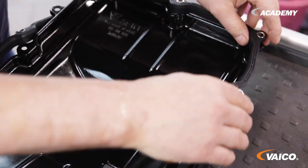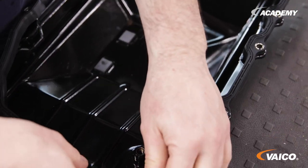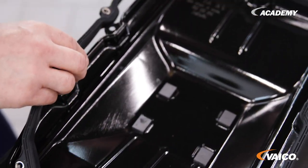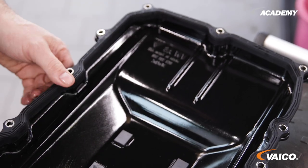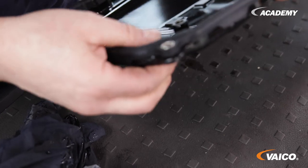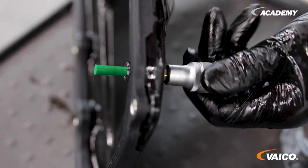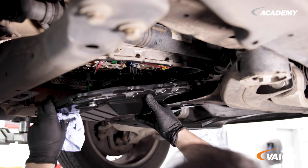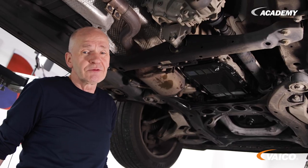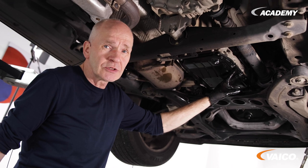It is important for the seal that we make sure that these metal sleeves are installed in the seal. Without sleeves, we distort the seal when fitting the oil sump. These are important as stop points. We have screwed on the oil pan — please tighten the screws crosswise from the inside to the outside and pay attention to the torque.